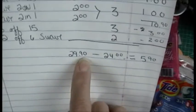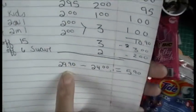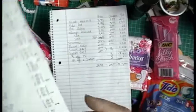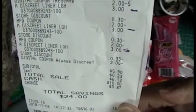I purchased $29.90 in product. I had $24.00 in coupons, making my total $5.90. And there is my receipt.